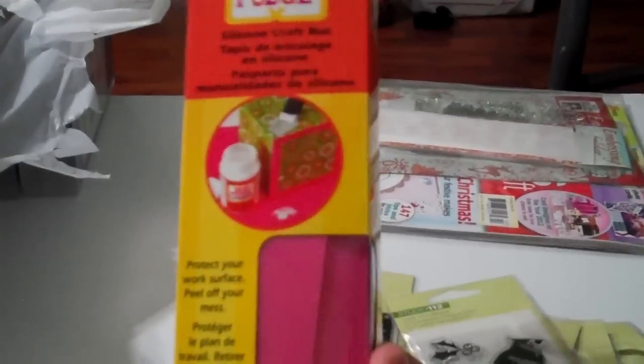I got this Mod Podge matte — 50% off. And I got this magazine, Simply Cards and Paper Crops. It comes with a stamp set and a embossing folder. I thought that was the best.